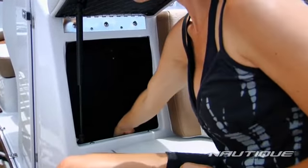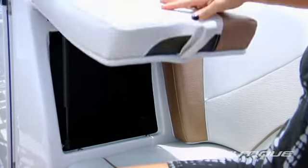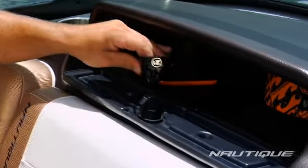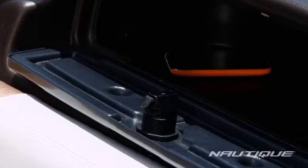For all the right reasons and all the right ways, when you step into a Sport Nautique 226, you know you've arrived. A level of luxury only Nautique can deliver.